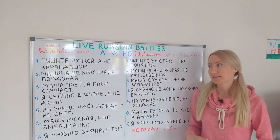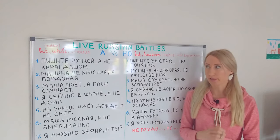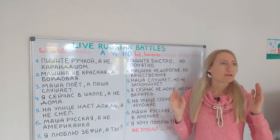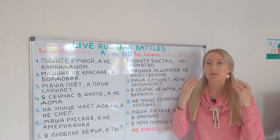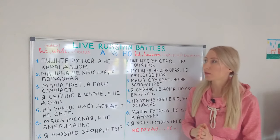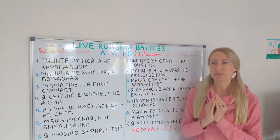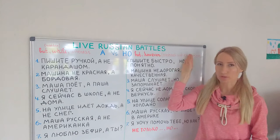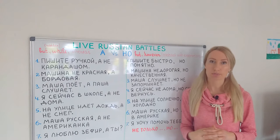I hope these examples helped you understand the difference between these two conjunctions. Sometimes we can use them both — it's not that they're interchangeable, it just depends on the emotional color of the sentence. Sometimes А fits more, sometimes НО fits more. I hope it was helpful, and we'll see each other in Live Russian Battles — see you!